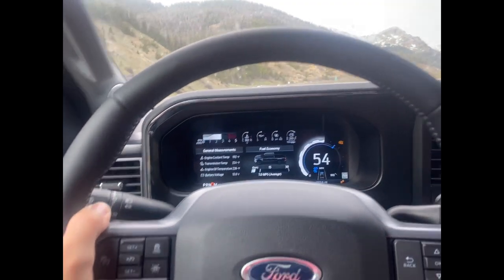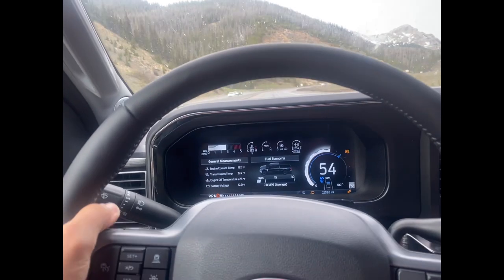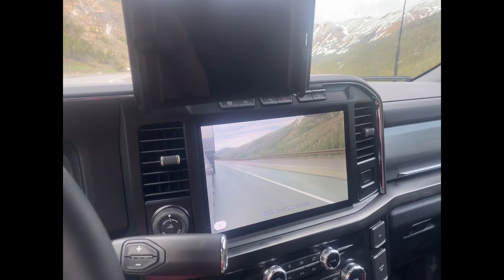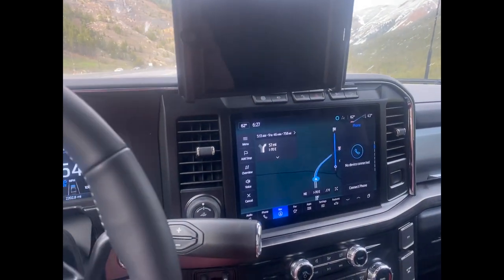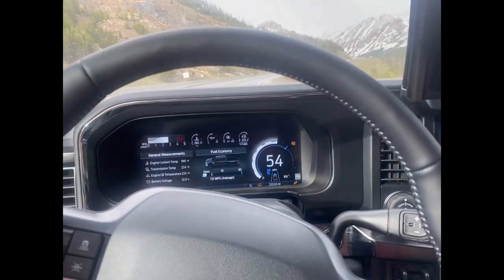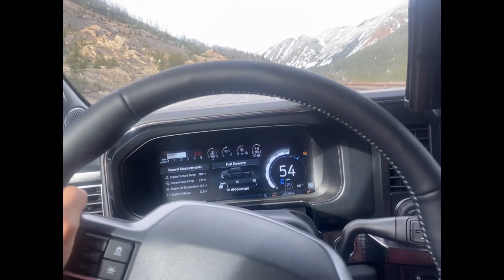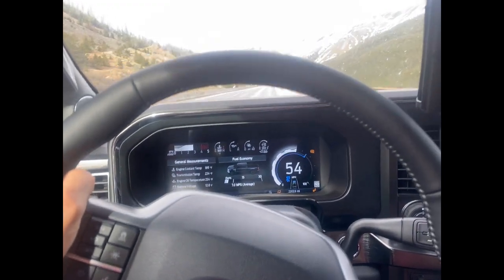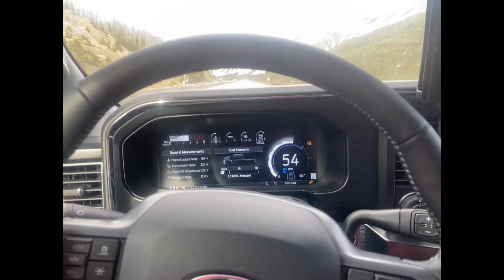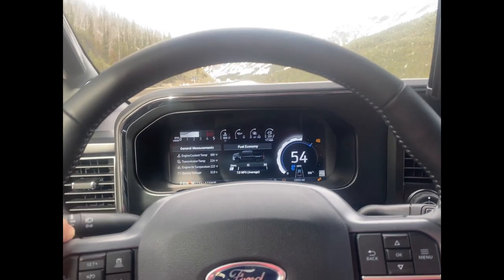I get the same gas mileage pulling this big trailer as I did with my F-150 pulling a smaller trailer — I did six to eight miles per gallon with the F-150. In this F-350 on flat ground at about 70 mph, it still gets eight or nine miles per gallon.